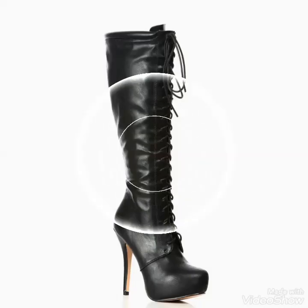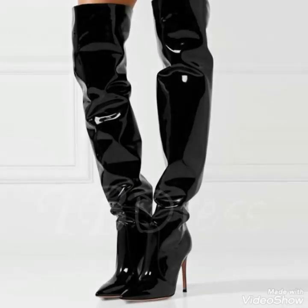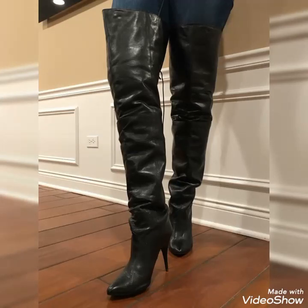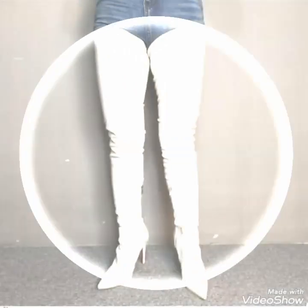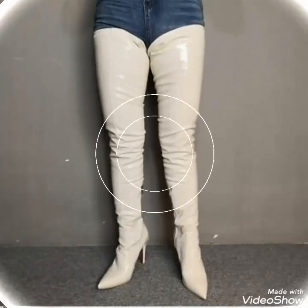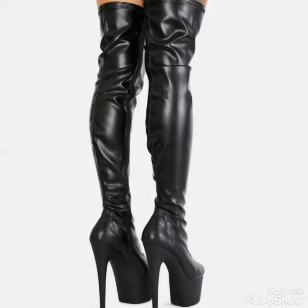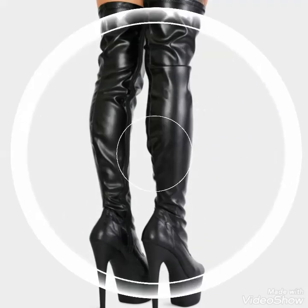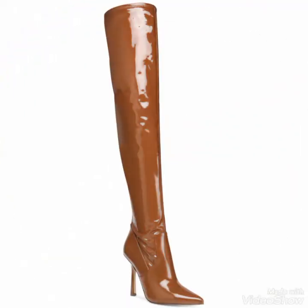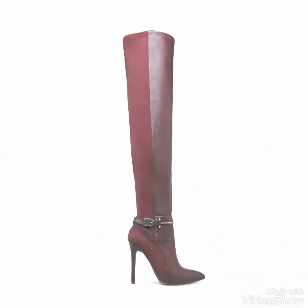But before telling you the websites, if you are visiting my YouTube channel for the first time, then please make sure to subscribe, share my videos, and like my videos. You can buy these beautiful and stylish leather long boots from Amazon.com, eBay.com, and AliExpress.com. By visiting these websites, you will easily get all these leather long boots at affordable prices. You can also buy these boots from your nearby markets.